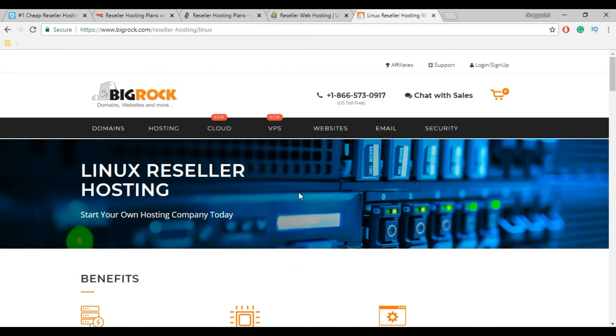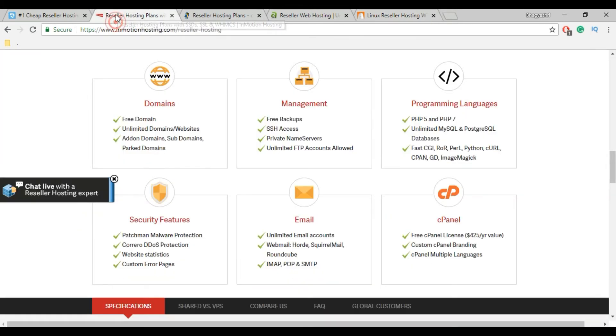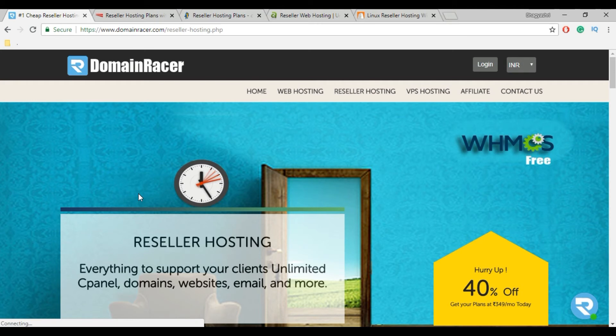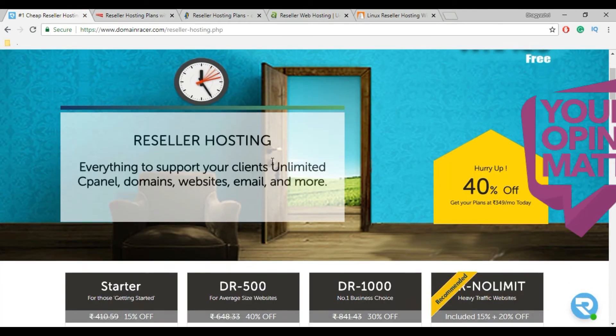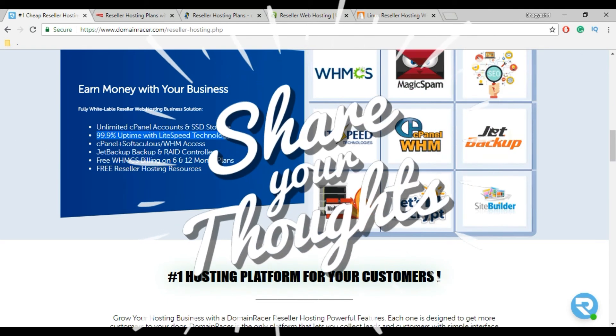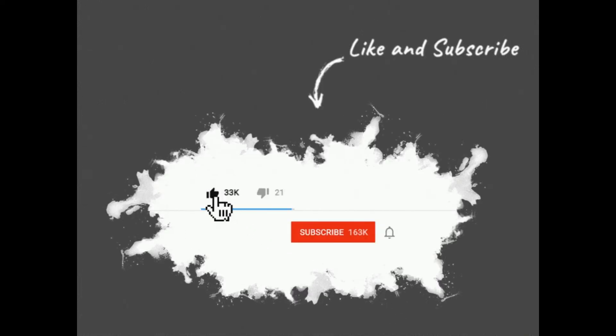To start your reseller hosting business, I suggest going with InMotion Hosting or DomainRacer, as these two are the best for reseller hosting. My personal opinion is to go with DomainRacer because it provides LightSpeed technology and is more supportable and faster than InMotion Hosting. I hope this video solved your problem — let us know which service is best for you, and share your opinion about reseller hosting providers in the comment section below.